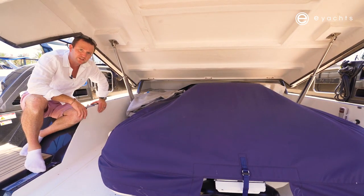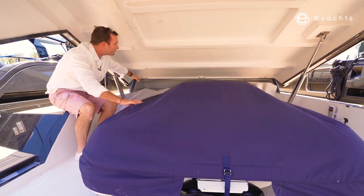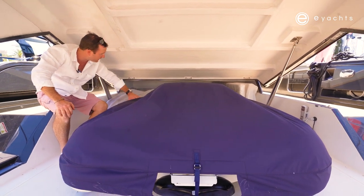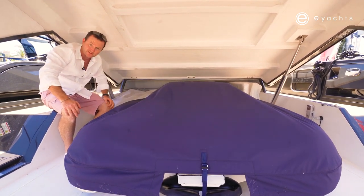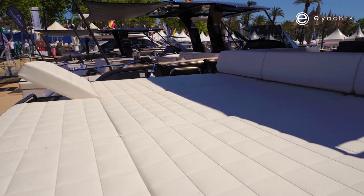In here we've got a nice Williams jet tender, but there's still plenty of other room — there's a life raft, some cushions, and still plenty of room for your toys. It's a really great use of space on a 50-foot boat, which is quite unheard of.